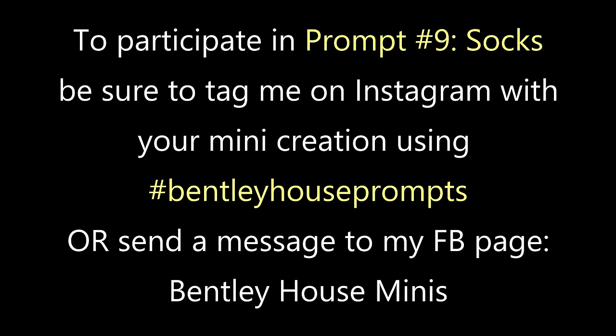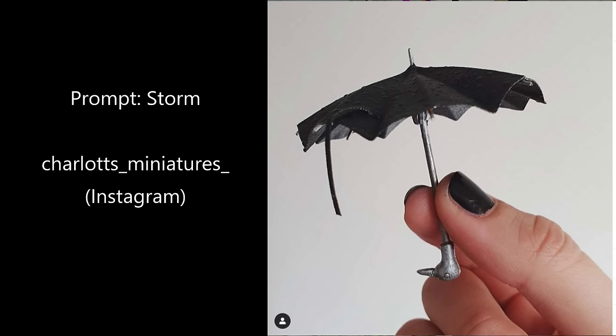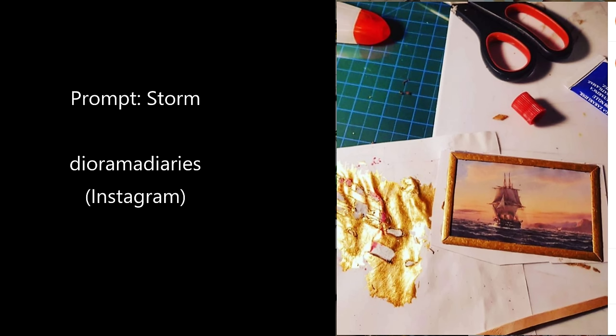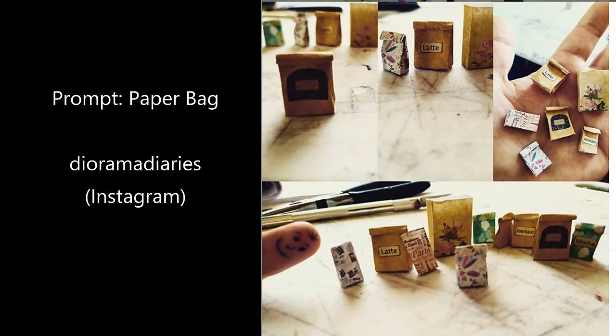If you would like to participate in the prompt sock, make sure you tag me on Instagram with Bentley House prompts, or send me a personal message on my business Facebook page Bentley House Minis with a picture, and you could be featured in my next video. Now we're going to look at all the prompts from the last video and beyond — I'm always happy to show old prompts, so if you want to go back through the prompt book and catch up please do and just tag me. It also helps if you let me know what prompt something is from — just let me know when you post something with hashtag Bentley House prompts.